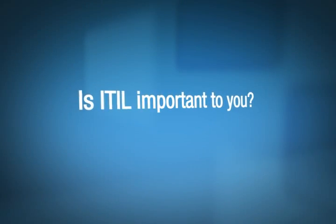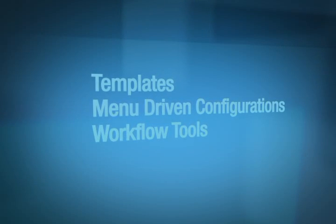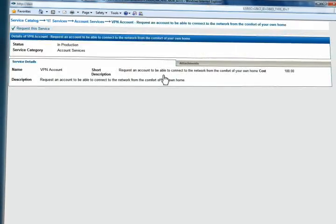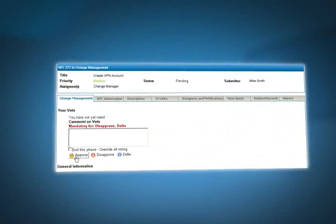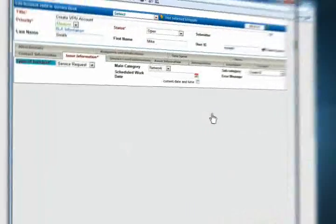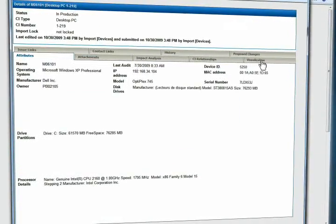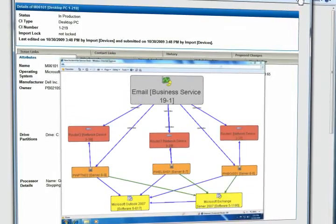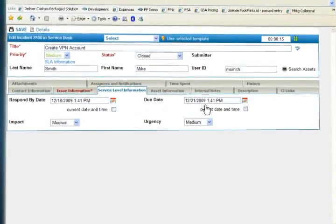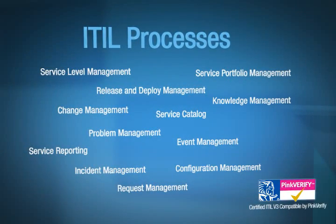Is ITIL important to you? Using templates, menu-driven configurations and workflow tools, you can tailor Numara Footprints to meet your company's needs. A customer submits a request from the self-service portal using the service catalog module. An incident, problem or change request is raised based on your organization's process requirements. A configuration item can be automatically associated with a request based on the customer's information. Workflow processes that suit your organization are automatically followed, and service level data is collected to ensure you are meeting or improving your service levels. Following best practice frameworks such as ITIL will help you provide consistent service to all of your customers.